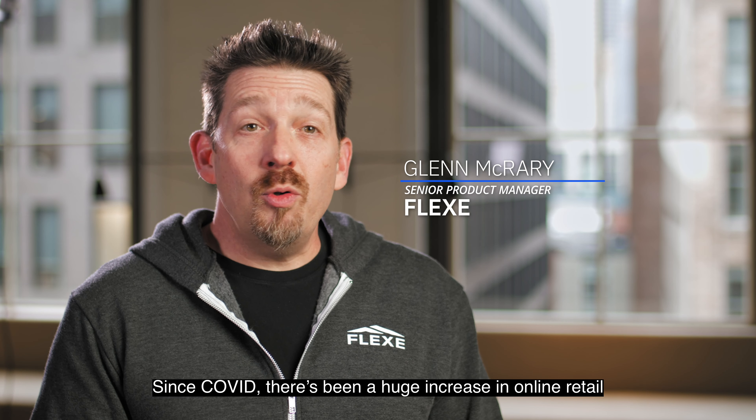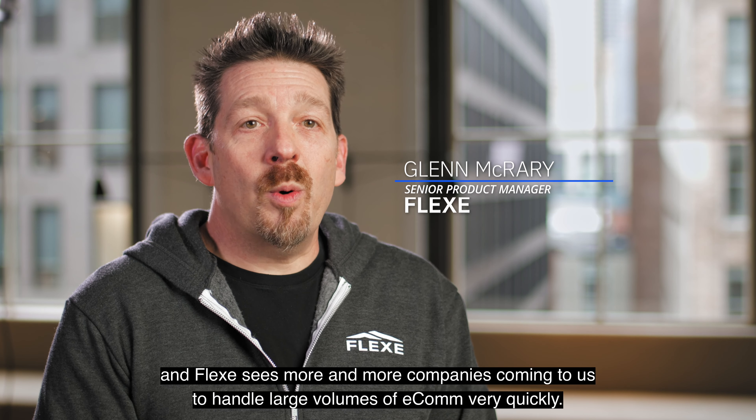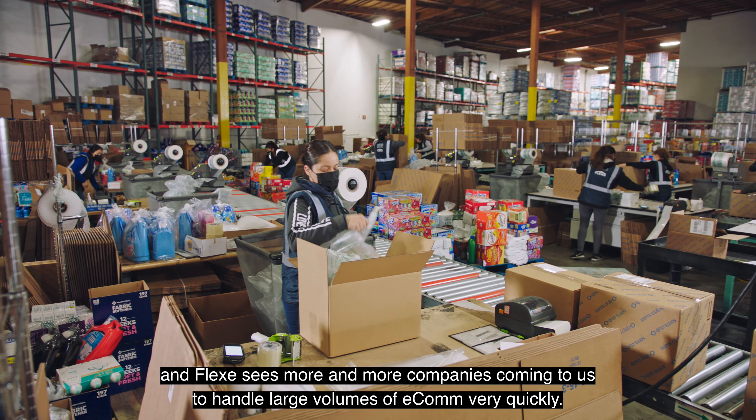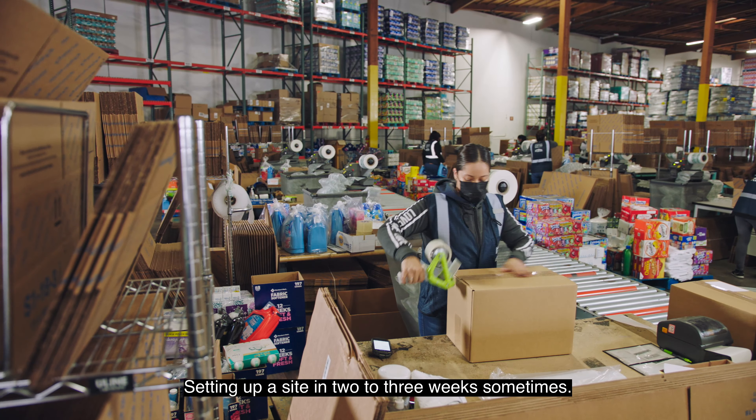Since COVID there's been a huge increase in online retail, and Flex sees more and more companies coming to us to handle large volumes of e-com very quickly — setting up a site in two to three weeks sometimes.